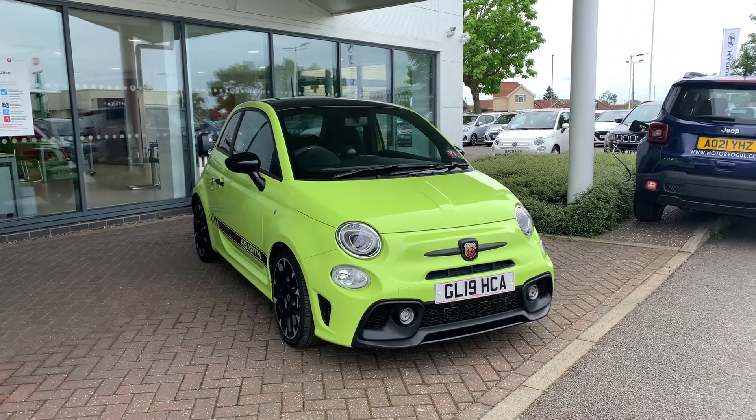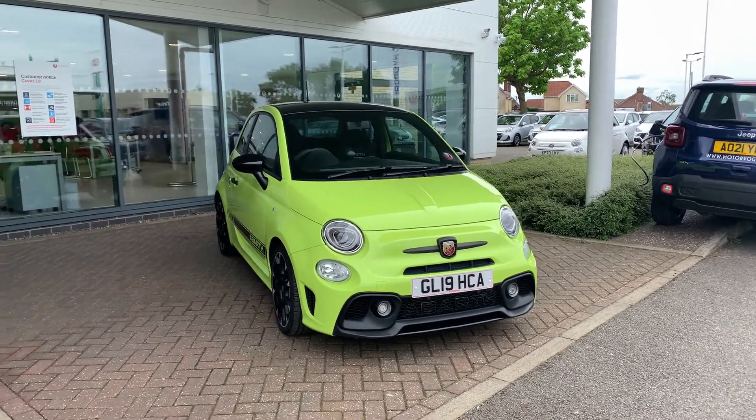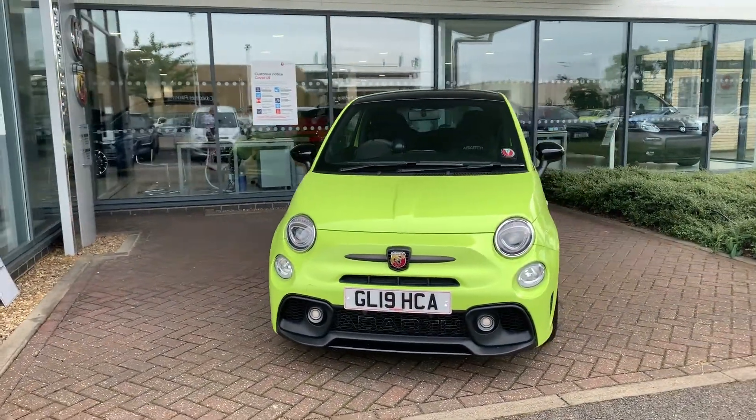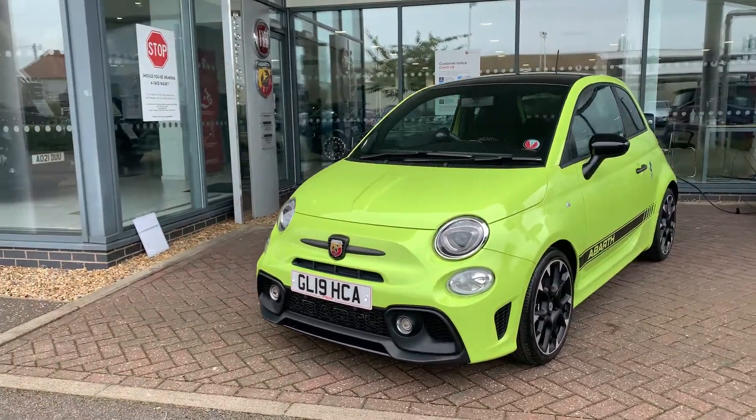Hello and welcome to MotorVogue. Here I have the Abarth Competizione in adrenaline green. First I'm going to do a walk around of the car and then I will show you the interior.